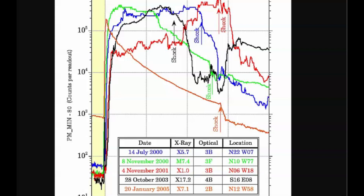They also have a page for X-class flares from the past. You can see January 20, 2005 there was an X7.1; October 28, 2003 an X17.2; November 2001 an X1; November 2000 an X7.4.